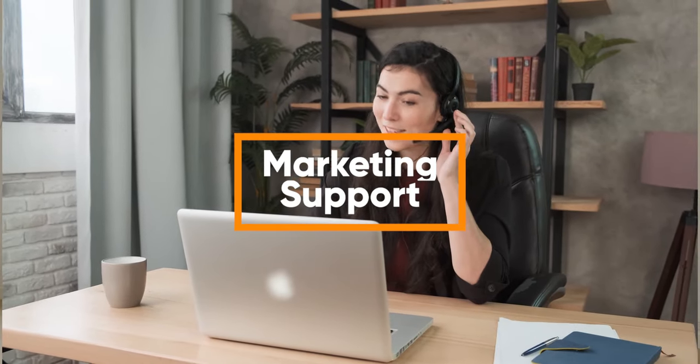Marketing support — it's really important sometimes to get your home out there. Social media is a big way to market today. We provide this service and it's one of the options you can choose from our website.